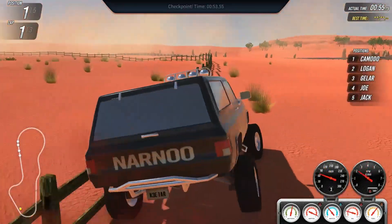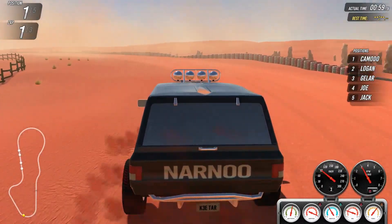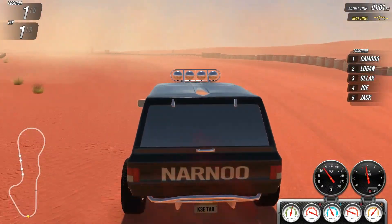What the heck just happened? Don't hit the movable barriers at the track because apparently it flips your car.